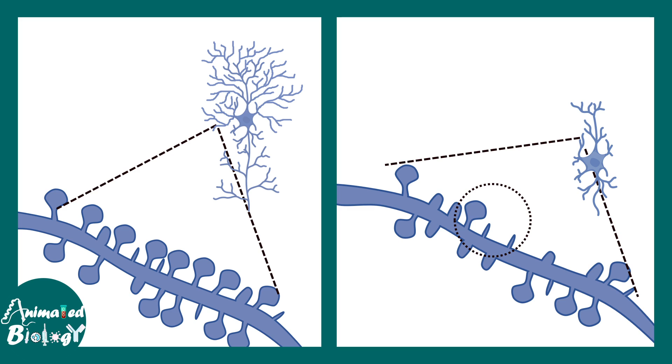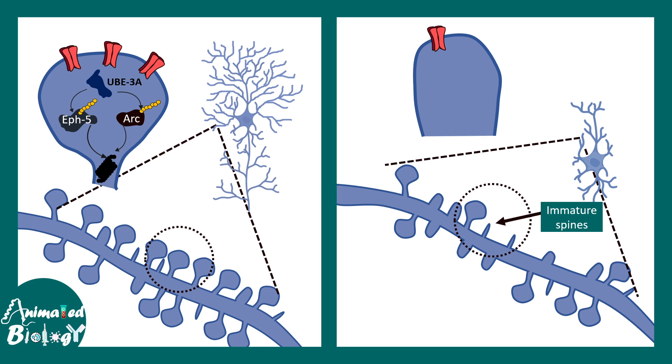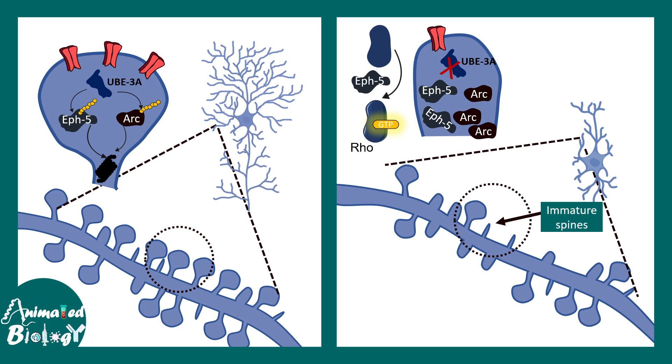Zooming into the dendrite, specific proteins such as Efexin and Arc are normally tagged by UB3A for degradation. This tagging and degradation is important because these proteins can change cytoskeletal dynamics. In the UB3A mutant, there is no UB3A to degrade Arc or Efexin proteins. As a result, these Efexin proteins activate Rho GTPases — modulators of the cytoskeleton — causing aberrant spine development. The spines remain in an immature state and fail to mature.